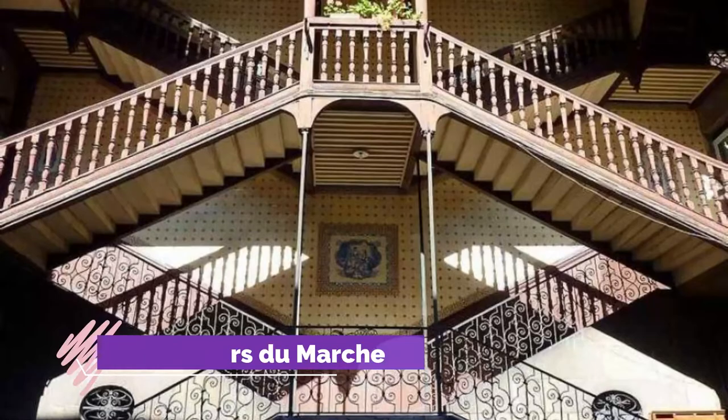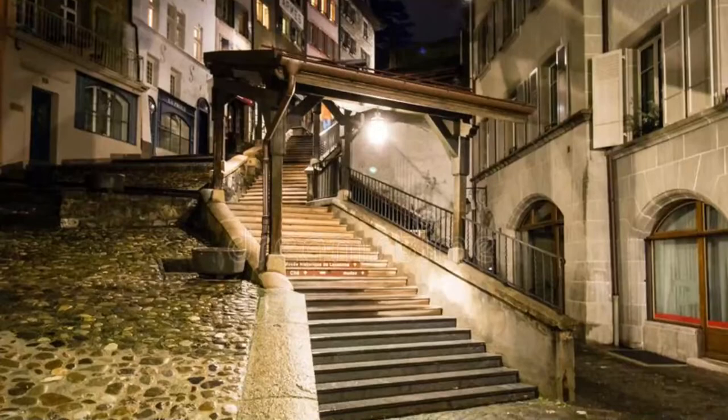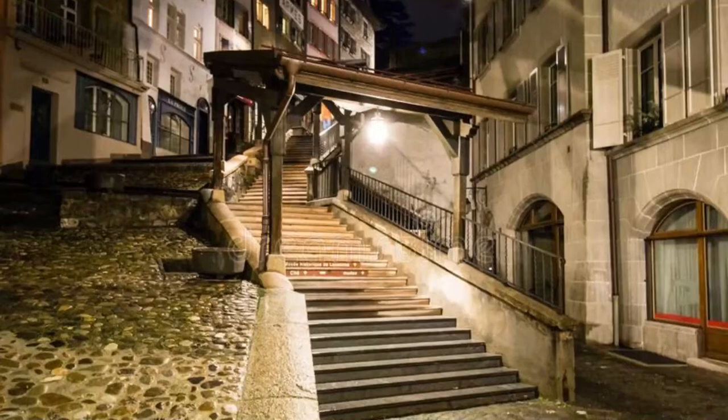Number ten: Escalier du Marché. One of the most picturesque sites in Lausanne is the long flight of covered steps leading from just above Place de la Palud to the terrace in front of the main door to the cathedral. Built in the 13th century, it connected the market and Place de la Palud to the cathedral.